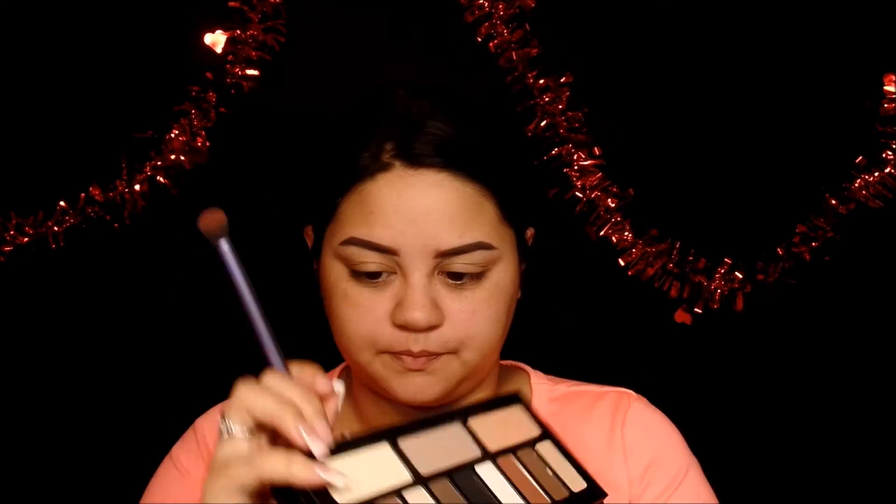I'm priming with the Two Faced Shadow Insurance — like always I love this primer. Just blend it out with your fingers and then go ahead and set it with just a light eyeshadow. I am using my Kat Von D Shade and Light eye palette and I'm going to be using the cream color which is called Ludwin.